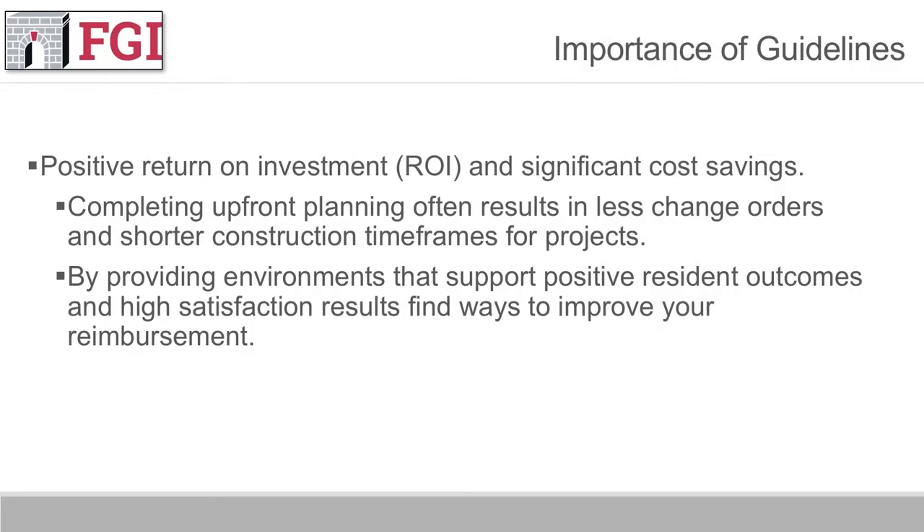Utilizing the guidelines actually supports a positive return on investment — real money — and this can result in significant cost savings. Those cost savings are demonstrated in a variety of different ways. Oftentimes, just completing that upfront planning results in fewer change orders and shorter construction timeframes, which helps to provide significant cost savings.